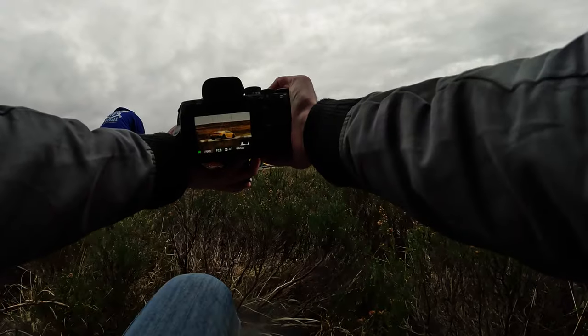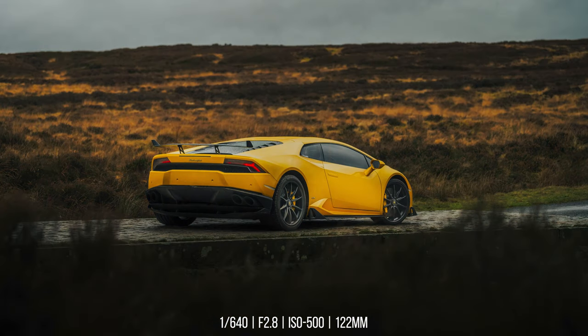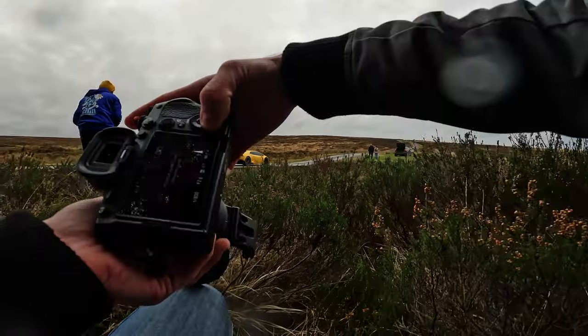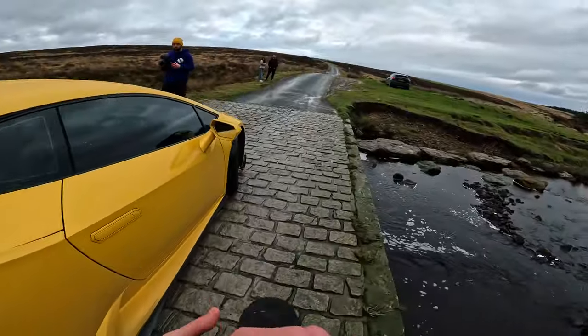Bringing the camera out to here — 1/640th of a second, f/2.8, ISO 500. Going to get some gradient filters and radio filters in Lightroom on these photos, and I am going to be one happy man. Going to grab a couple of interior shots as well.